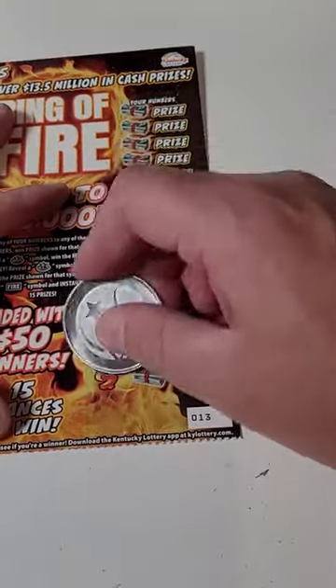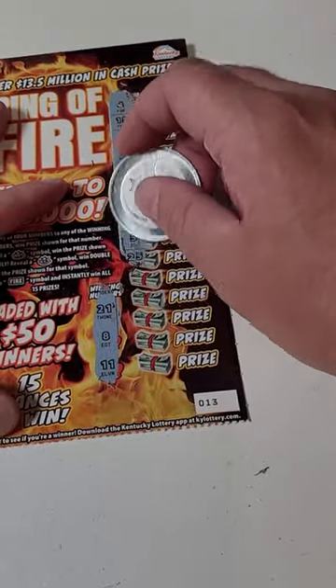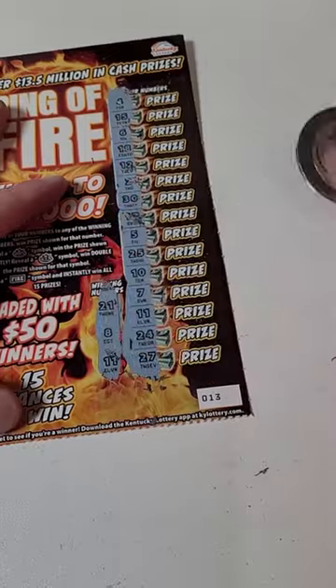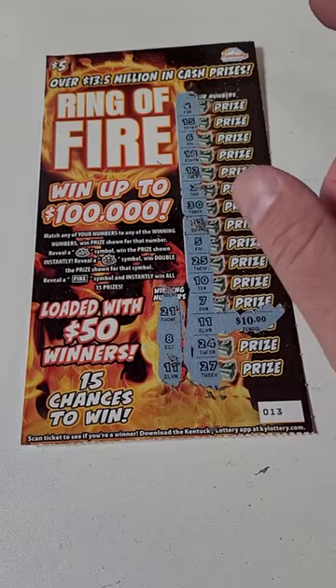All right, 8, 11, 21. I'll have to double check these, but I'm pretty sure we have not hit anything yet. 8, 11 — oh, there we go, an 11! All right, well how much are we going to get back? Number 11 — $10. All right, so down $15.